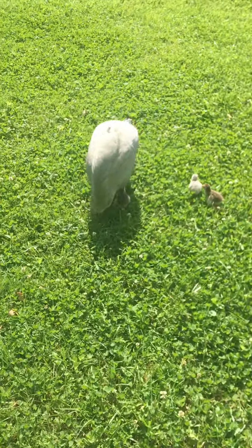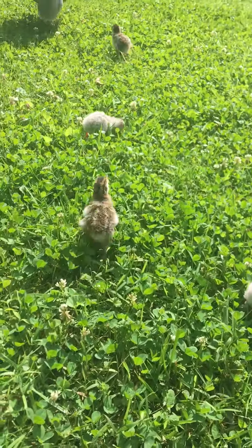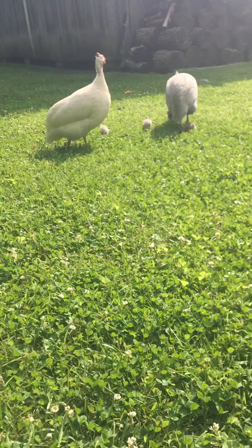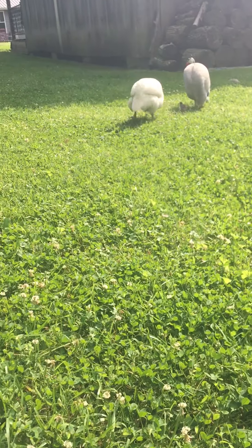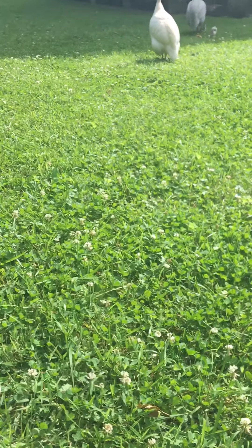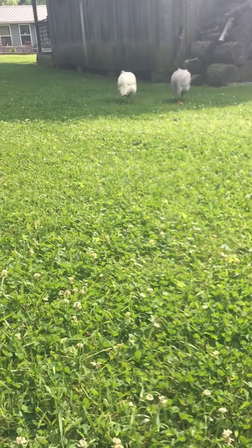Hope everybody's doing well. They are so teeny tiny — these are guinea fowl everybody. There goes one off on the other side, and the other three over here. I don't know, it makes me nervous seeing them out here so tiny, but I hope everybody's doing well — signing off for now.